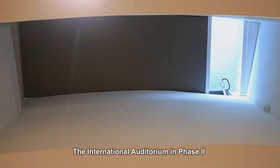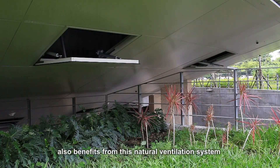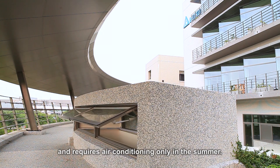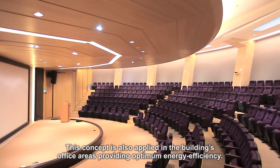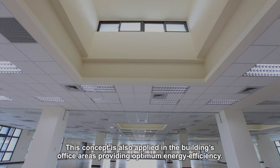The International Auditorium in Phase 2 also benefits from this natural ventilation system and requires air conditioning only in the summer. This concept is also applied in the building's office areas, providing optimum energy efficiency.